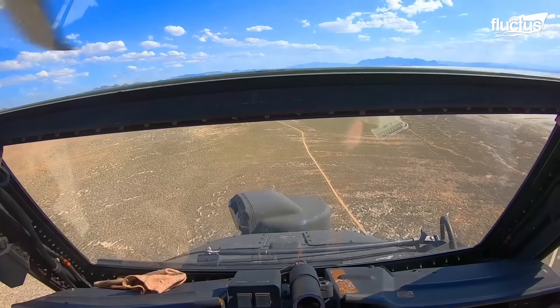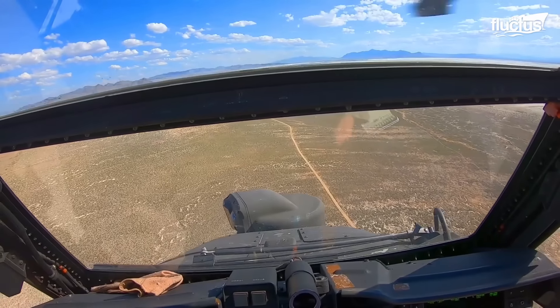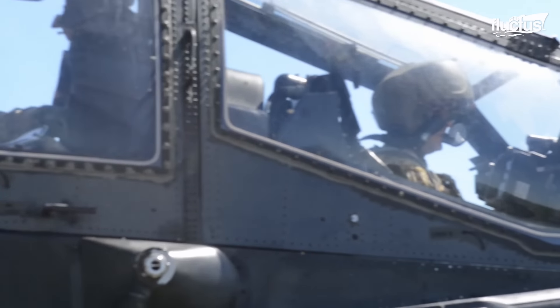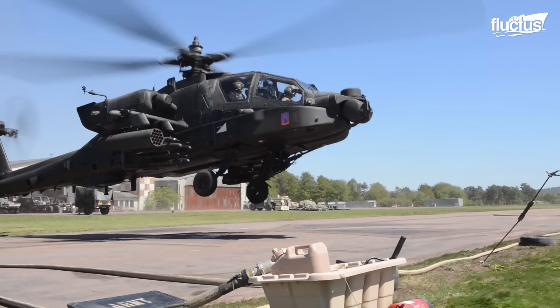Finally, the Apache's advanced flight systems, including a digital flight control system and automated stability augmentation system, ensure the chopper is stable and controllable during takeoff.